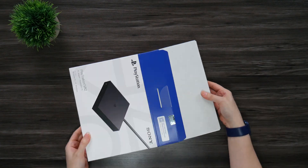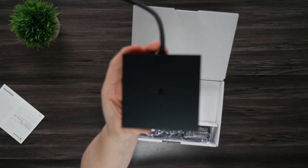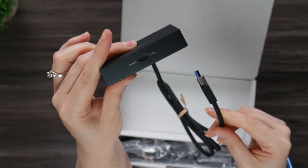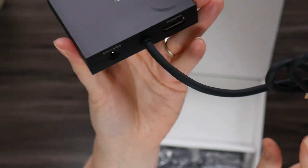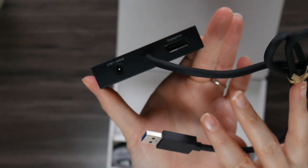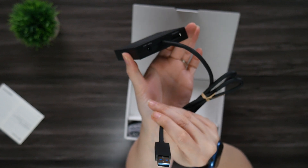Inside the box you have a quick start guide and the adapter itself. On the front there's a single USB-C port where you'll connect your PSVR2, and on the back you have a power port, a DisplayPort connection, and a hardwired USB-A 3 cable.